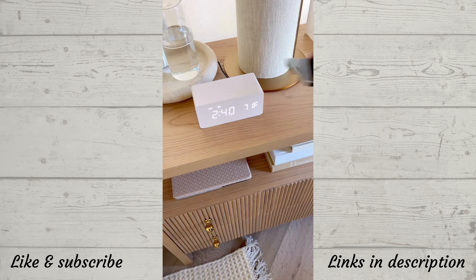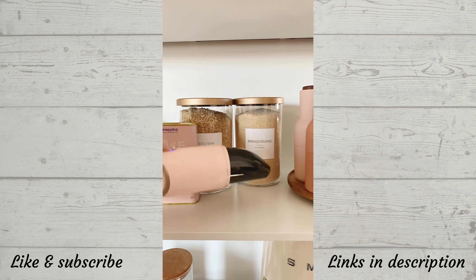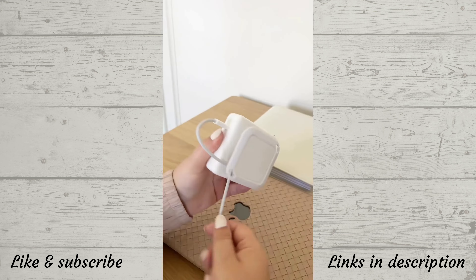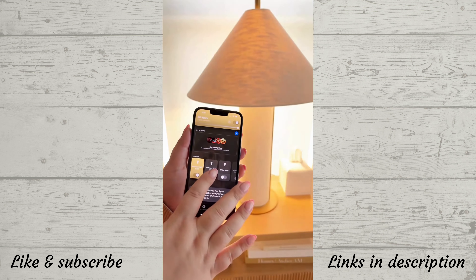First up is this wooden alarm clock that doubles as a phone charger. This charging station fits your Apple Watch, AirPods, and phone. A mini wireless vacuum that's great for your car and small messes. This rechargeable USB lighter. A charging stand for your Apple Watch. This organizer sticks right to your laptop charger and allows you to wrap the cord up neatly. These smart light bulbs connect to an app where you can adjust the brightness and turn them on or off whether you're home or not.